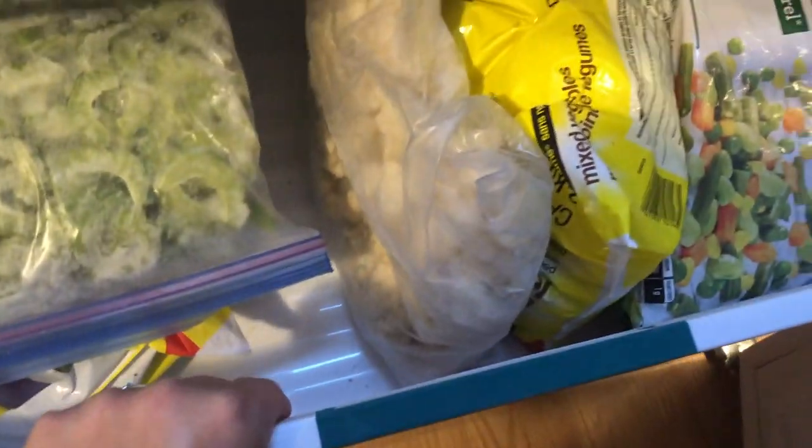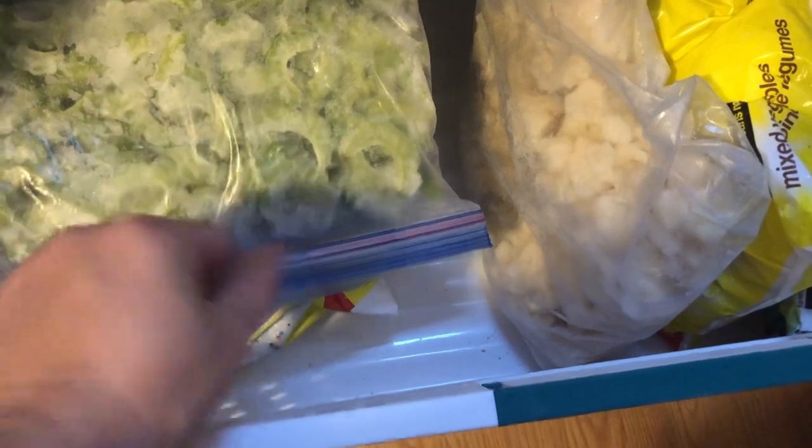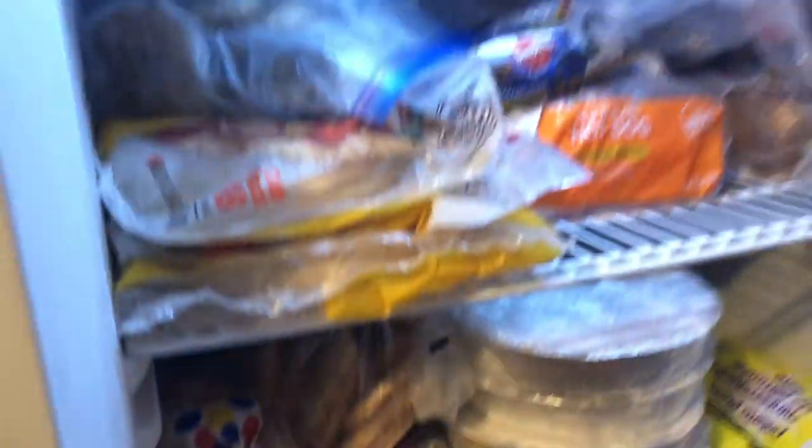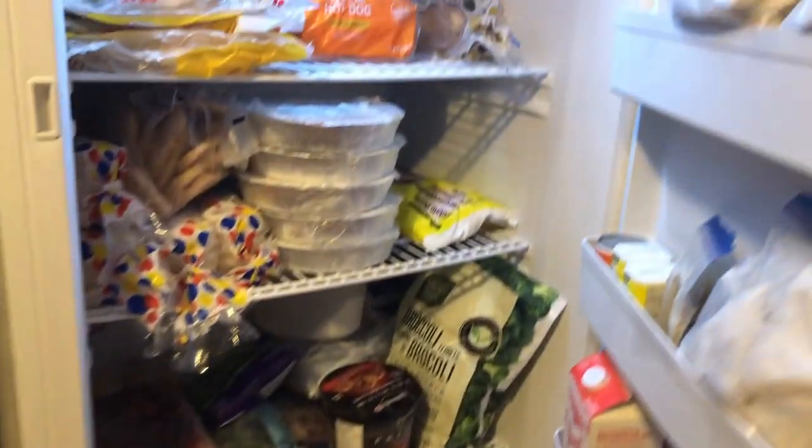This is our vegetable drawer. Cauliflower, bitter melon, peas, mixed vegetables, corn — more mixed vegetables under there. We've got a little bit of extra fruit that just aren't fitting in there right now. And so that's what's in this freezer. It's not totally full but it's getting there, and I am so grateful to have a stand-up freezer now.